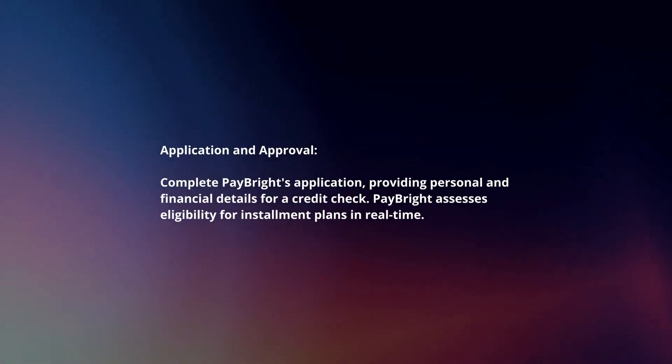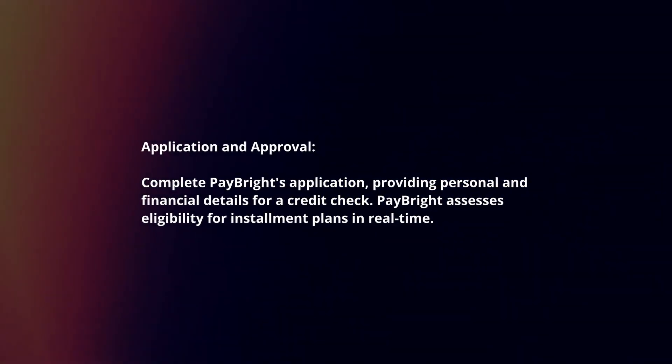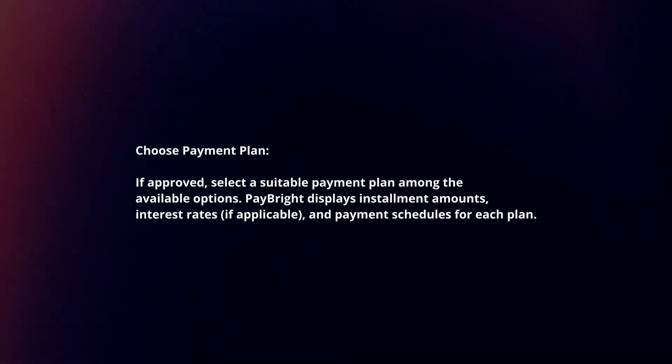Complete Paybrite's application, providing personal and financial details for a credit check. Paybrite assesses eligibility for installment plans in real time.